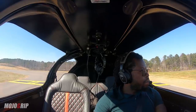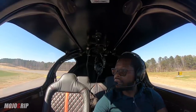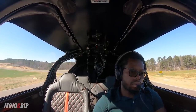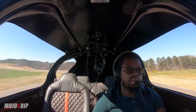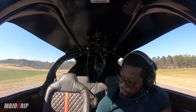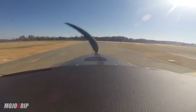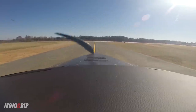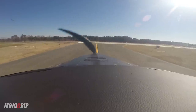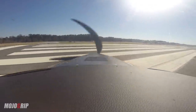Gwinnett Tower, Acrobat 661 Mike Golf holding short 2-5 at Yankee. 661 Mike Golf, Gwinnett Tower, proceed on course to southwesterner, runway 2-5 clear for takeoff. Alright, 2-5 clear for takeoff, Mike Golf. Citation 818 Bravo Lima 5000 on the visual for 2-5. Citation 818 Bravo Lima, Gwinnett Tower, continue inbound for runway 2-5, cleared.